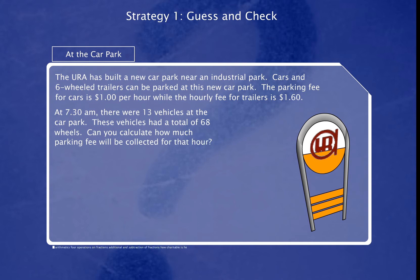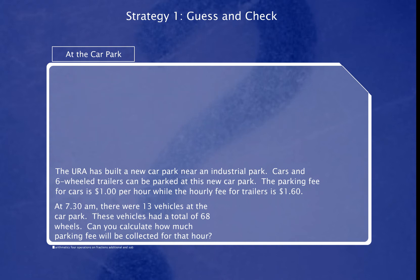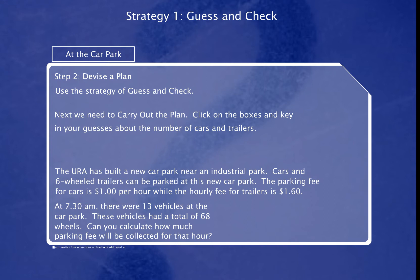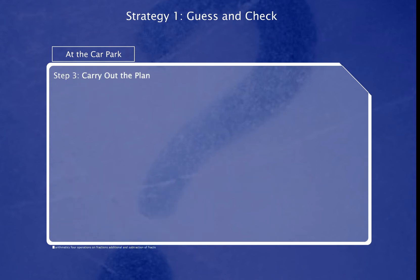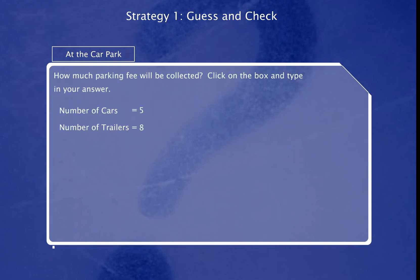Do you still remember the four steps in problem-solving? We need to find out the number of each type of vehicles before we can determine the parking fee. To do this, we need to use the strategy of Guess and Check. Next, we need to carry out the plan. Click on the boxes and key in your guesses about the number of cars and trailers. How much parking fee will be collected? Click on the box and type in your answer.